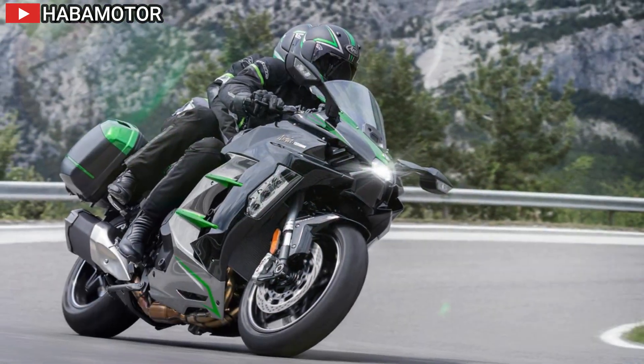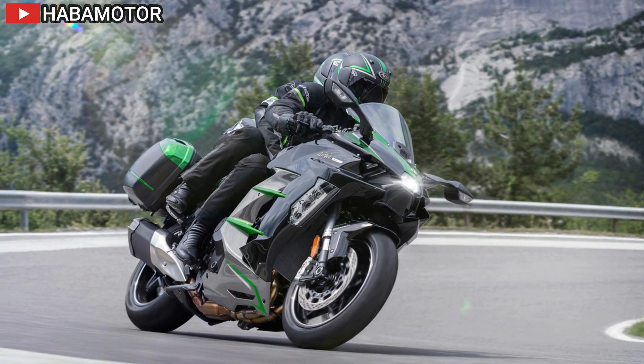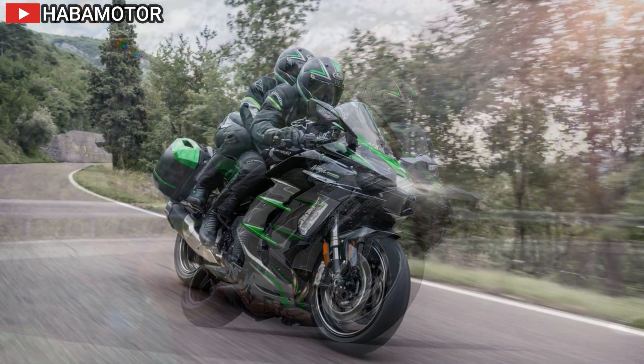Additionally, features like Vehicle Hold Assist and Kawasaki Intelligent Proximity Activation Start System add convenience and security to the riding experience.